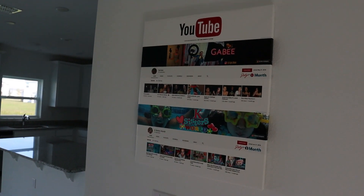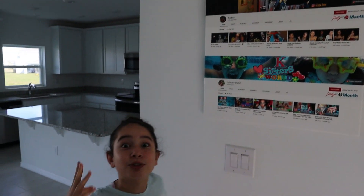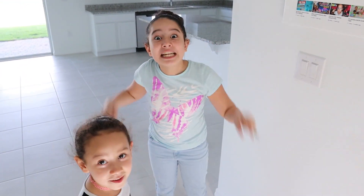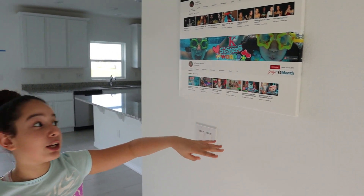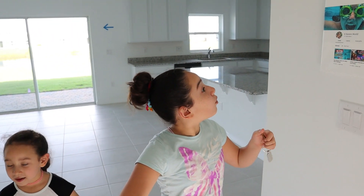When we first started our YouTube channel, we had 27 subscribers — and we're at 58 subscribers now, guys! Yeah, it's so exciting. And here we only had six videos. Oh my goodness, it's so fast!